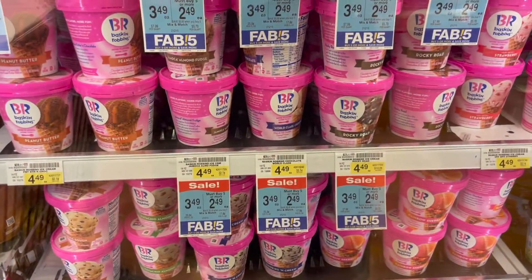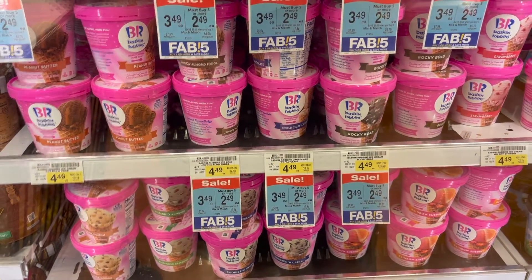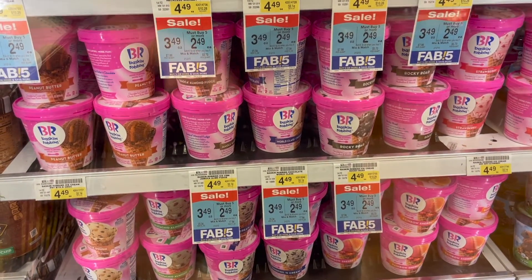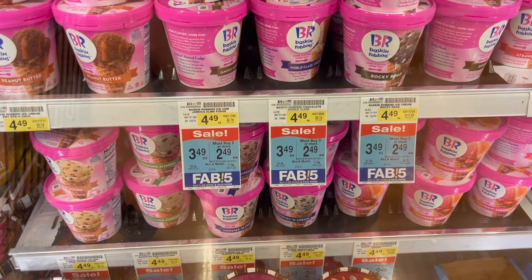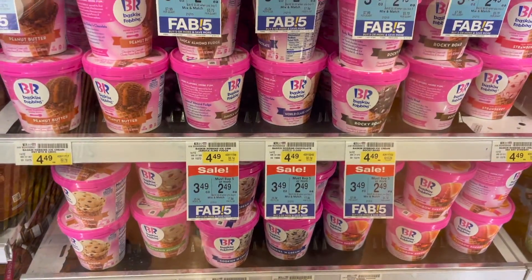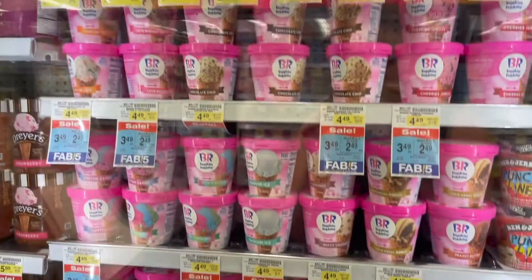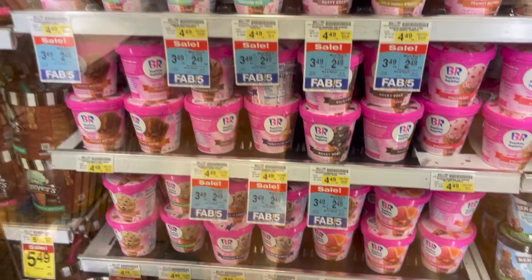Also part of the 5-for-5 this week are Baskin Robbins ice creams and Baskin Robbins ice cream sandwiches, priced at $2.49. They have a lot of great flavors to choose from, so head to Albertsons to get your ice cream.